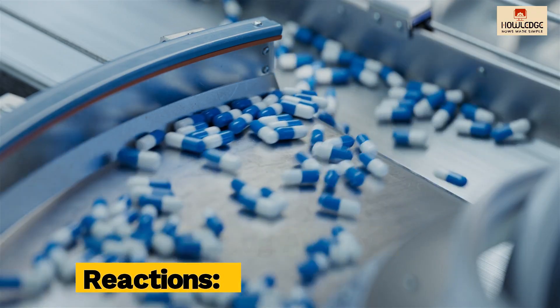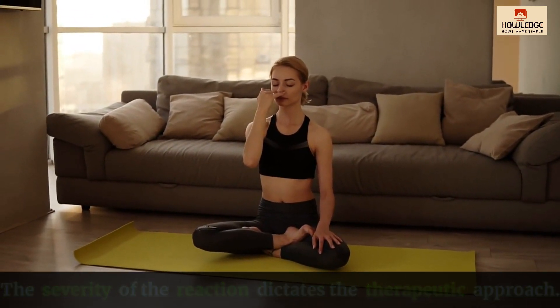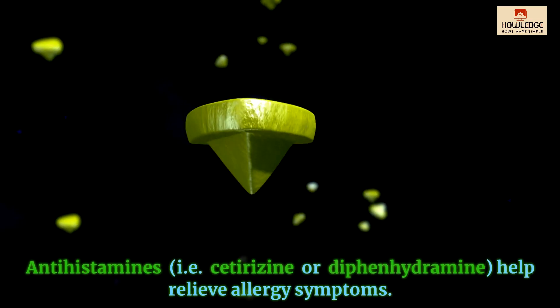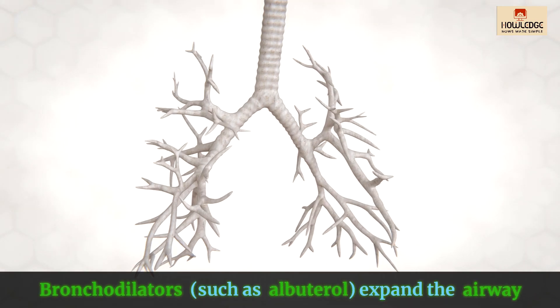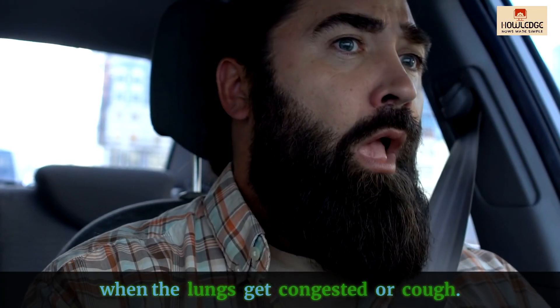Treating drug allergy reactions: the severity of the reaction dictates the therapeutic approach. For mild reactions, antihistamines such as cetirizine or diphenhydramine help relieve allergy symptoms. Bronchodilators, such as albuterol, expand the airway when the lungs get congested or cause cough.